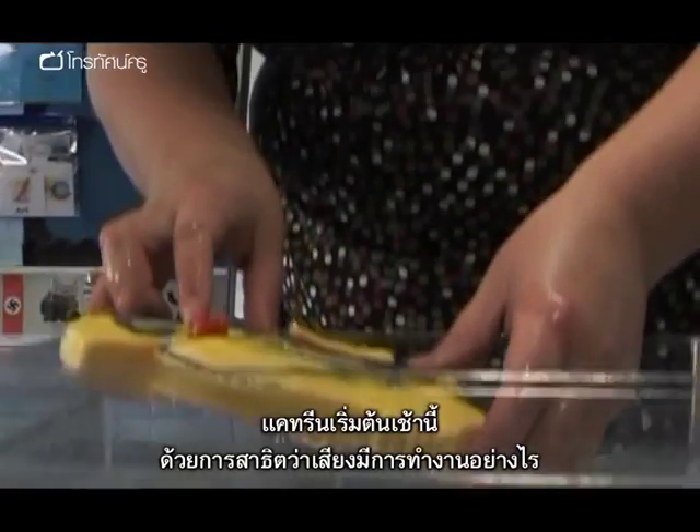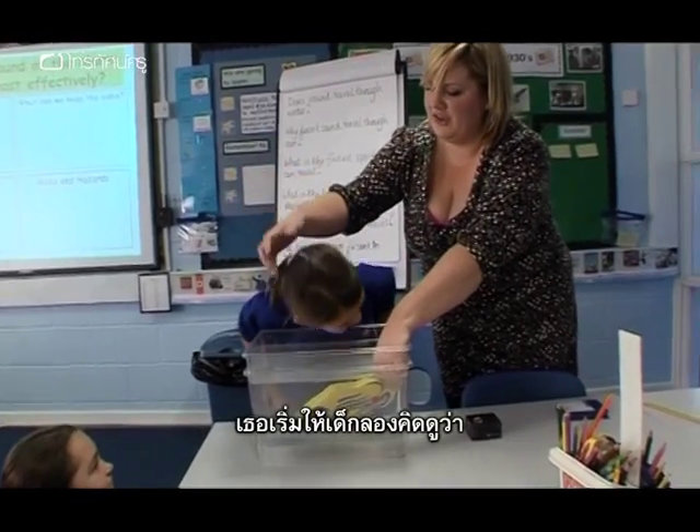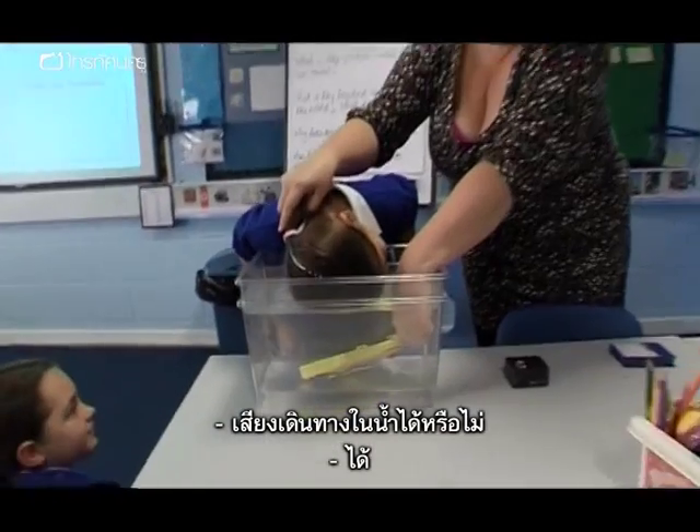Katrine kickstarts the morning with a few illustrations of the way sound works. She begins by showing them that, despite what they might think, sound travels through water.